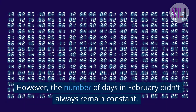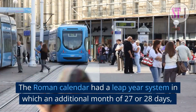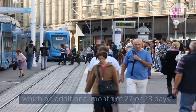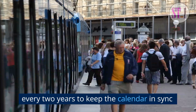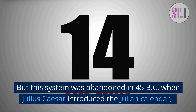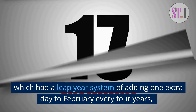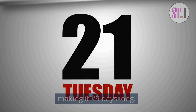However, the number of days in February didn't always remain constant. The Roman calendar had a leap-year system in which an additional month of 27 or 28 days, called Mercadonius, was inserted after February every two years to keep the calendar in sync with the astronomical year. But this system was abandoned in 45 BC when Julius Caesar introduced the Julian calendar, which had a leap-year system of adding one extra day to February every four years, making it 29 days long.